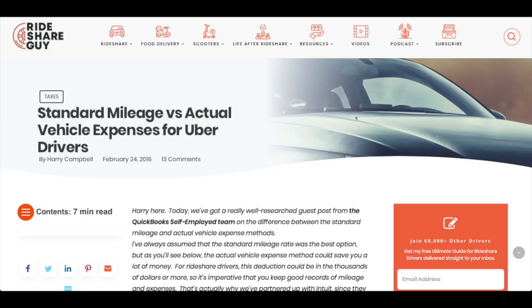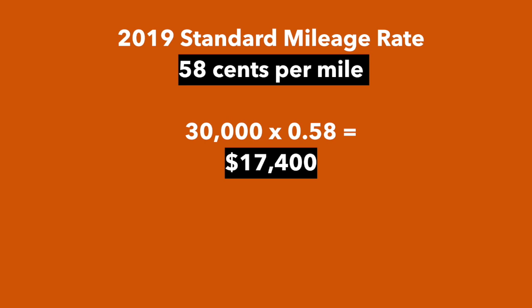Now you have all your earning information. Next, make sure you have all of your deductions in order. The most important deduction you have is the cost to operate your vehicle. You have two options: you can either go with the standard mileage deduction, or you can go with your actual expenses. The standard mileage deduction is a universal method the IRS uses to estimate the cost to operate your vehicle — gas, payment, insurance. The standard mileage rate in 2019 was $0.58 per mile. Say you drove 30,000 rideshare miles in 2019 — you'd multiply that by 0.58 and get a deduction of $17,400, a massive deduction.